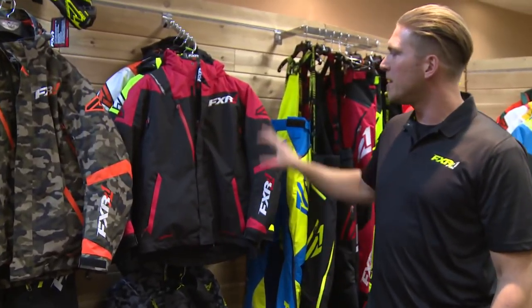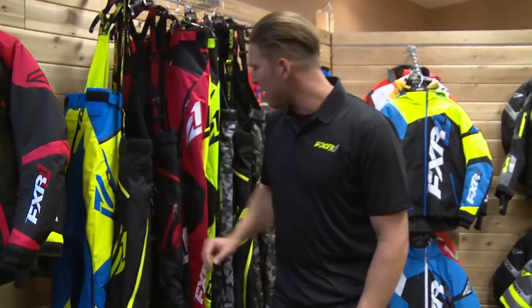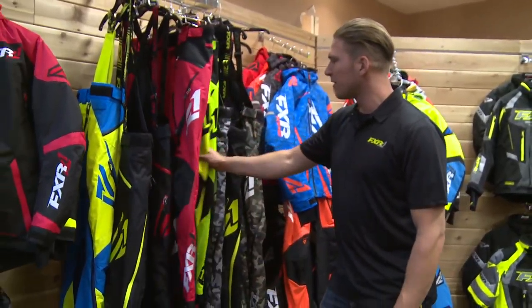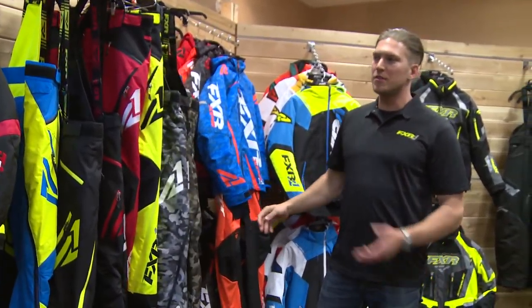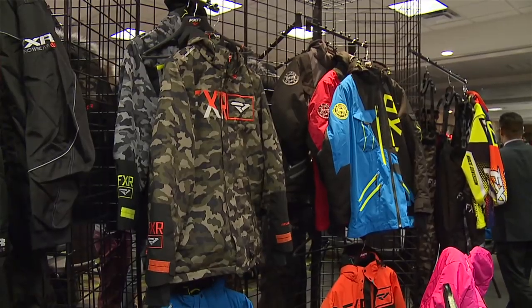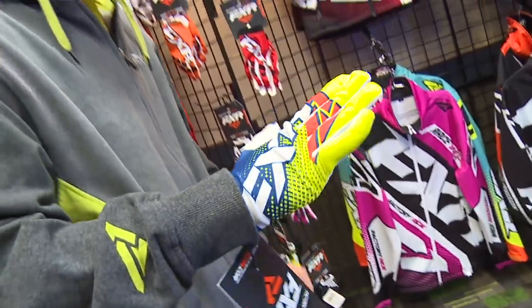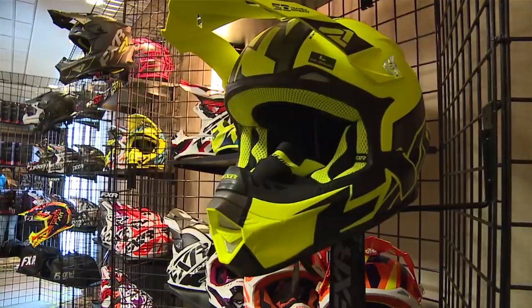One of the things that FXR customers always love is that we offer pants in a lot of different options and different colors. You can mix and match — you can pick different jackets with different colored pants, helping each customer get their own flavor and their own personal touch on their outfit. And you can mix and match all of our different helmet colors. It makes a big difference.